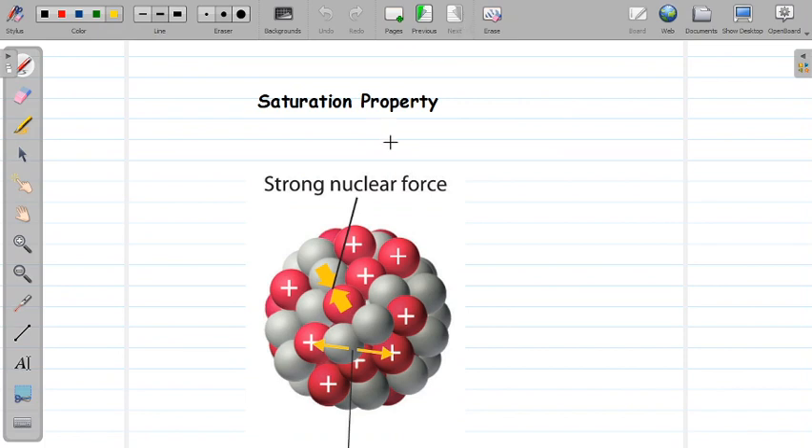The last important property of the nuclear force is its saturation property. This means that nuclear forces are limited in range — each nucleon interacts only with a limited number of nucleons nearest to it, not with all the nucleons in the nucleus. Similarly, every nucleon attracts only its neighboring nucleons. A proton will not exert attractive force on all the protons and neutrons in the nucleus; it attracts only a limited number around it. This effect is called saturation of nuclear forces.